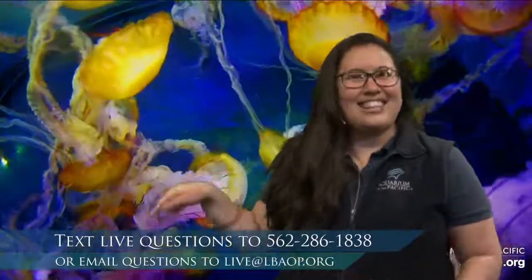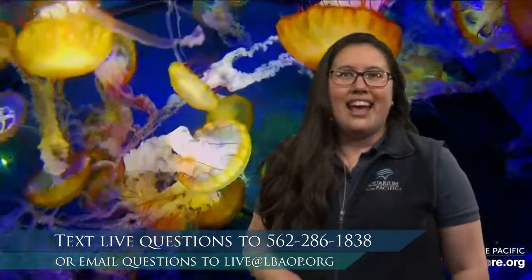They are so incredibly gorgeous — getting a chance to look at these West Coast Sea Nettles. Since we're focusing on adaptations today, if you have any questions or comments, we'd love to hear from you. Go ahead and send in a text to 562-286-1838. If you're watching this at a later time, you can email us at live@lbaop.org and we'll get a chance to answer those questions too.